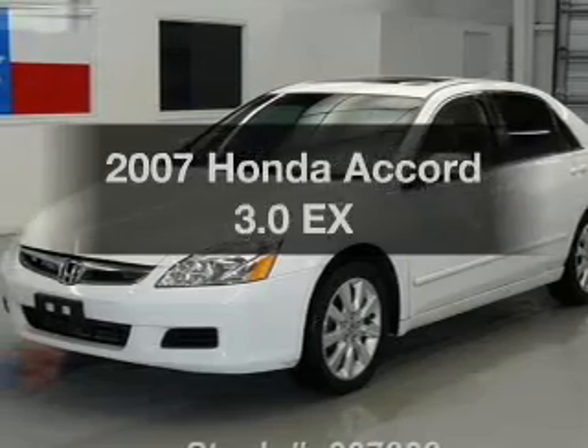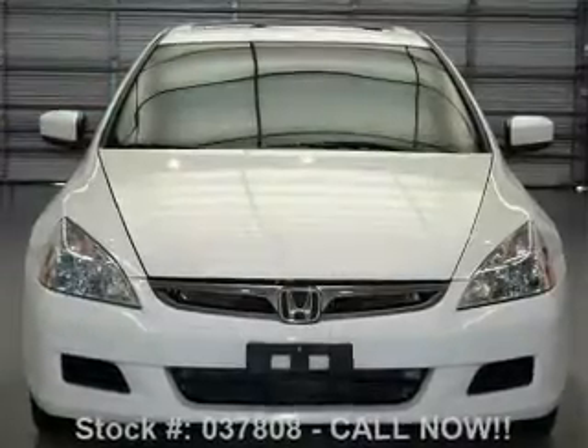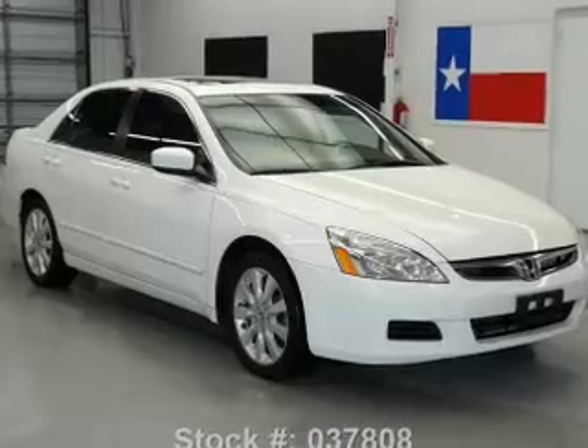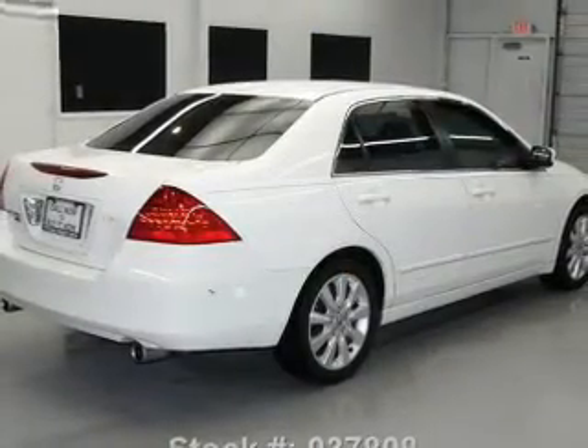Presenting the 2007 Honda Accord. If you're looking for an automobile with great attributes, look no further. With a solid 6-cylinder engine, the powertrain includes front-wheel drive that responds smoothly to its 5-speed automatic transmission. Anti-lock brakes help you bring your vehicle to a safe stop.